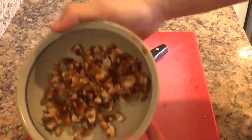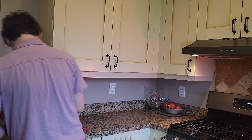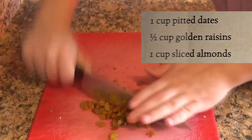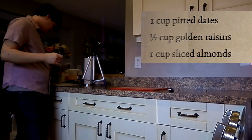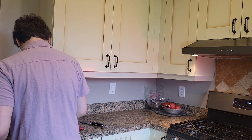Here we go, there's some dates chopped up pretty finely. I'm not the biggest fan of dates, I've got to be honest, but whatever. It might have been a better idea to use the food processor after all. Alright, now I need one cup of sliced almonds. We have a whole cup of almonds? Seems like a lot of almonds.